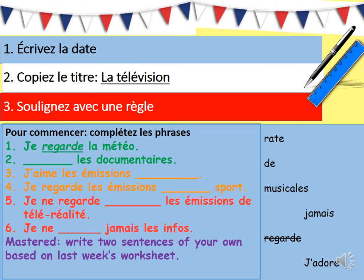So let's get started. Numéro un, écrivez la date. Numéro deux, copiez le titre — la télévision. Numéro trois, soulignez avec une règle. So just like a regular lesson, let's get our work nice and organized.